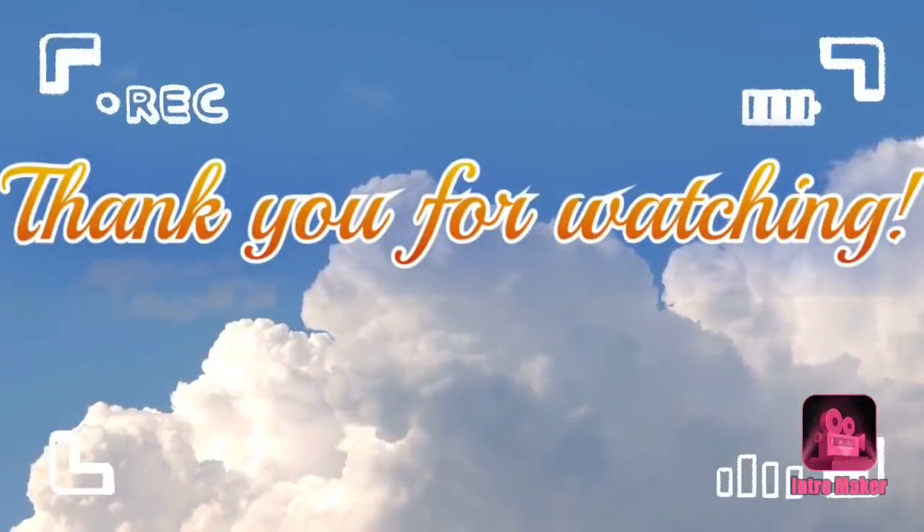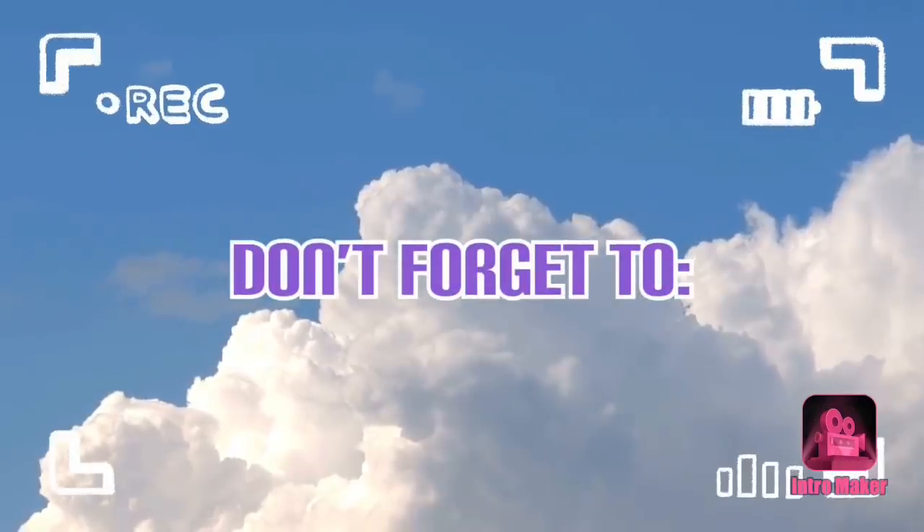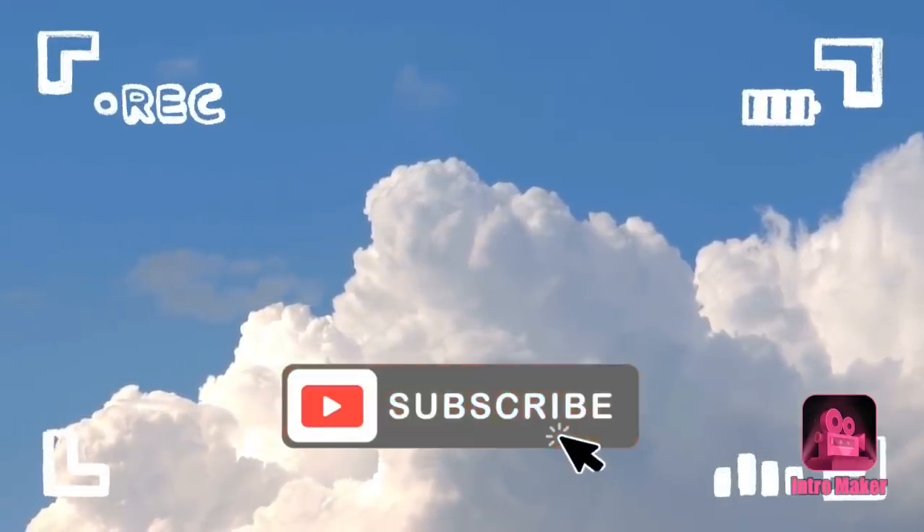And that is going to do it for anything that caught my eye this time around, guys. I will film my haul as soon as possible. Until the next video, stay blessed my friends. See you next time.